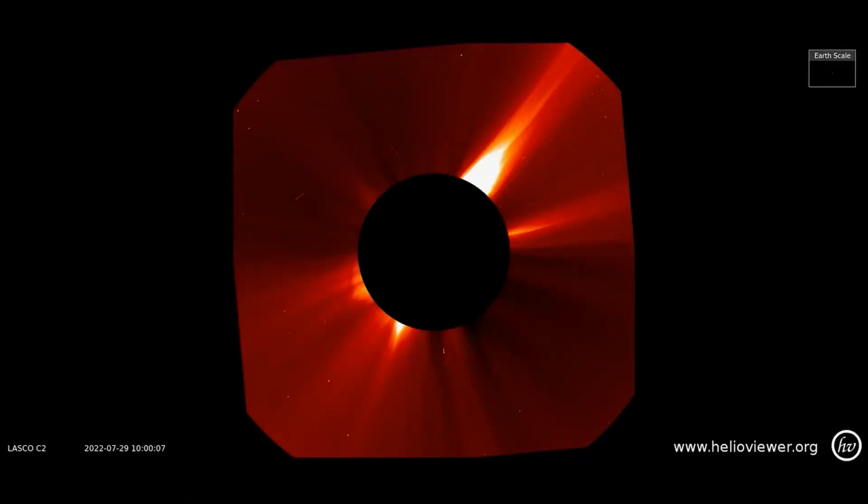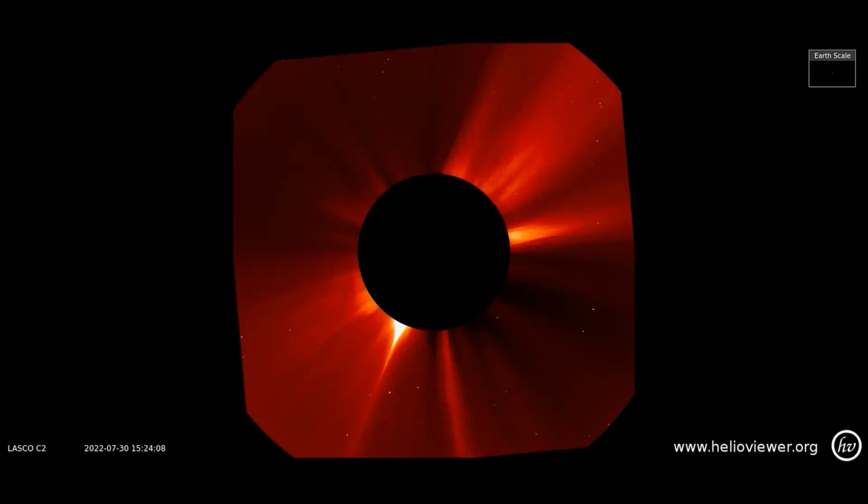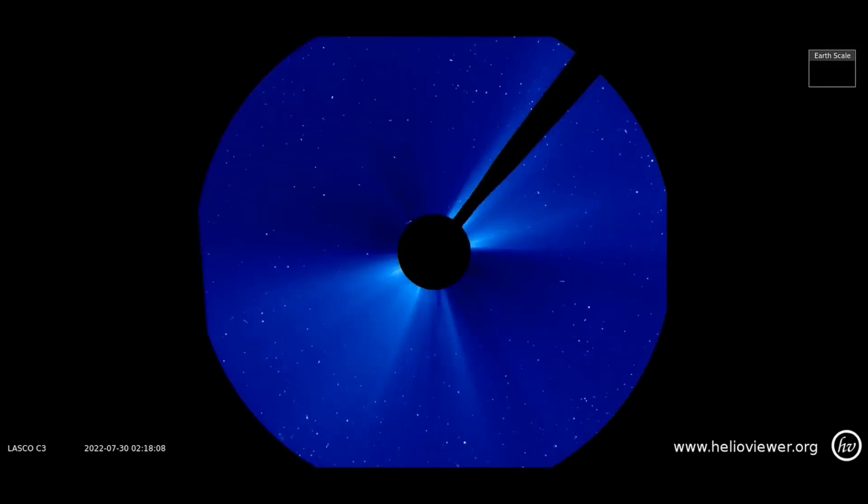Here is an eruption that occurred on the 28th, observed on the LASCO C2 filter. Now observe the type 3 halo CME that occurred today, now shown on the LASCO C3 filter as it expands out through space.